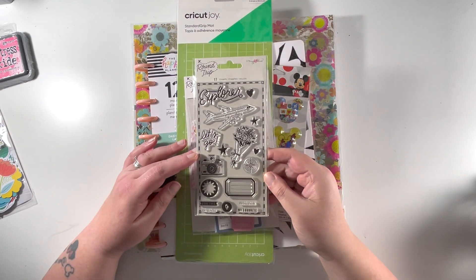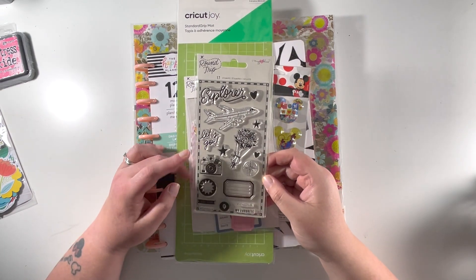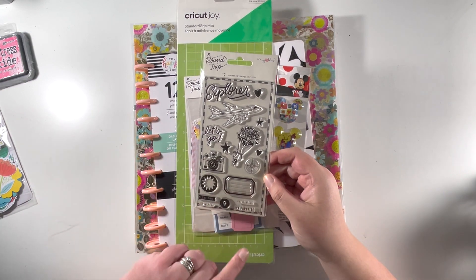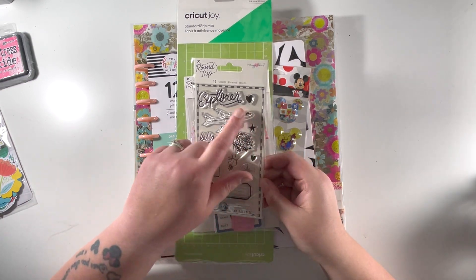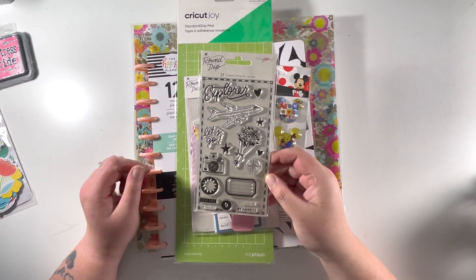Then I also got the Maggie Holmes Round Trip stamps. I loved the aeroplane, the camera is very useful, the little label, the geotag, there are a couple of stars, a couple of hearts, the word Explorer, and a few little tiny sentiments in there. So I grabbed those.